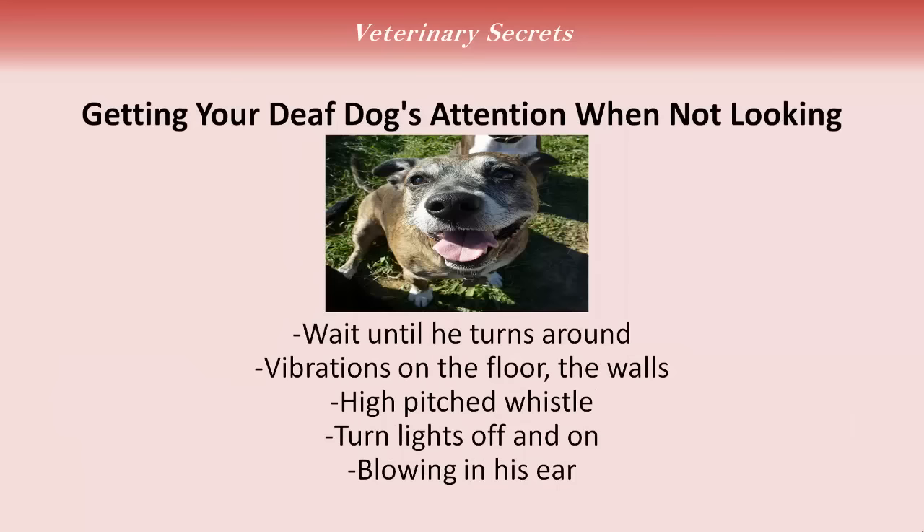Getting your deaf dog's attention when they're not looking at you. One option is to wait until he turns around. With Lewis, he'll go outside to go to the bathroom and I want him to come back in — I'll yell his name, he doesn't hear. But I can bang on the side of the house and he can feel that vibration on the floor, and he'll often turn his head. They can still feel vibrations as you're walking on the floor or banging on the wall. Lewis still responds to a really high-pitched whistle if he's not too far away. You can sometimes turn the lights off and on and they'll wake up or respond to that. Or just gently go up behind him and blow into his ear.